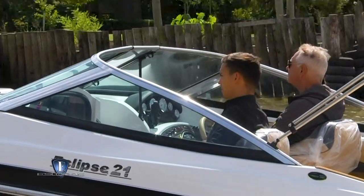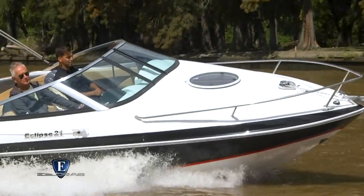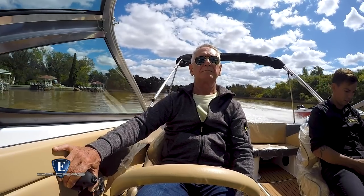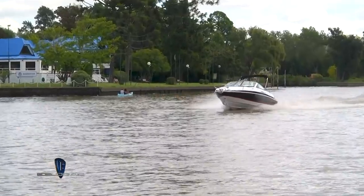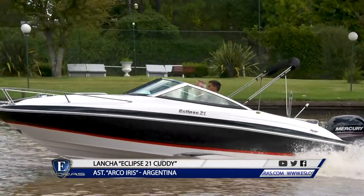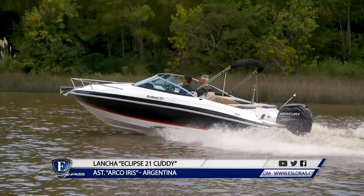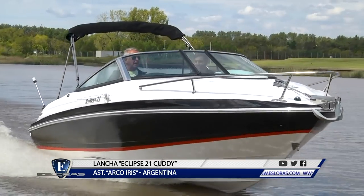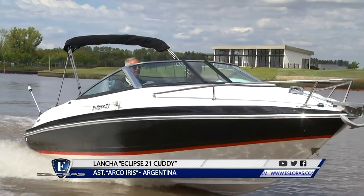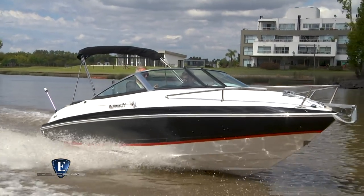Vamos a la segunda parte de la prueba y evaluación de la Eclipse 21 Cudi de Astillero Arcoiris. Pasamos al fondo, que es lo que no vemos pero lo que no podemos cambiar. El fondo es el mismo fondo de la Eclipse Sport, no cambia. Viene con los deflectores y con la APS. La lancha planea enseguida. Como tiramos el centro de gravedad un poco para adelante, no apopa, enseguida está planeando.